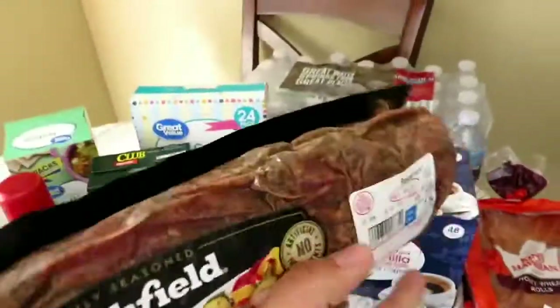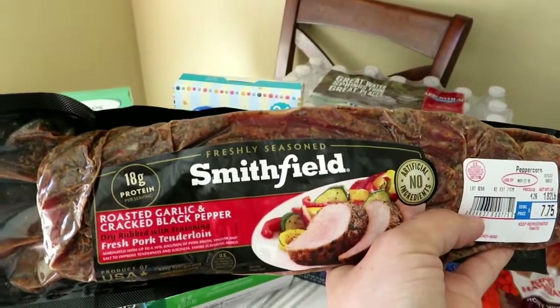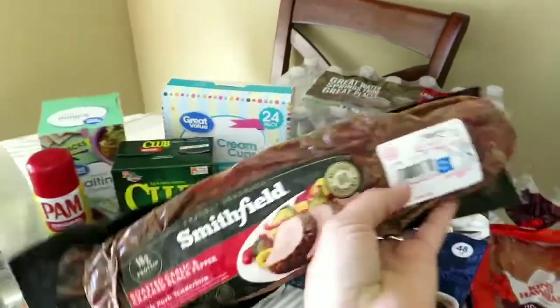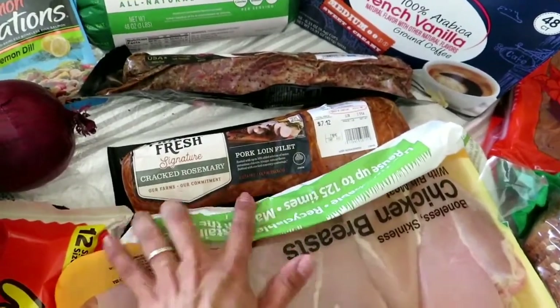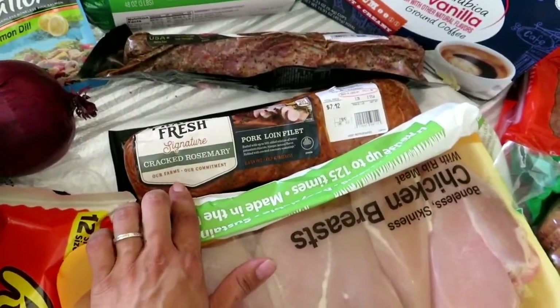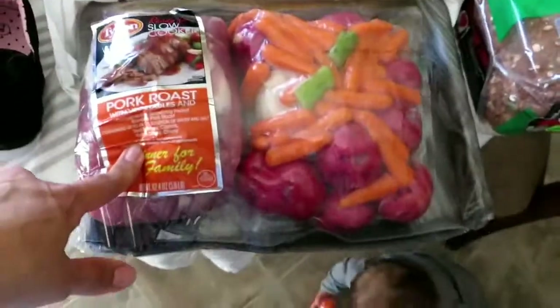Anthony really likes these roasted garlic big pork tenderloins, so we got that kind. And then also pork loins, but this one's a different seasoning. We ended up getting chicken and pot roast as well.